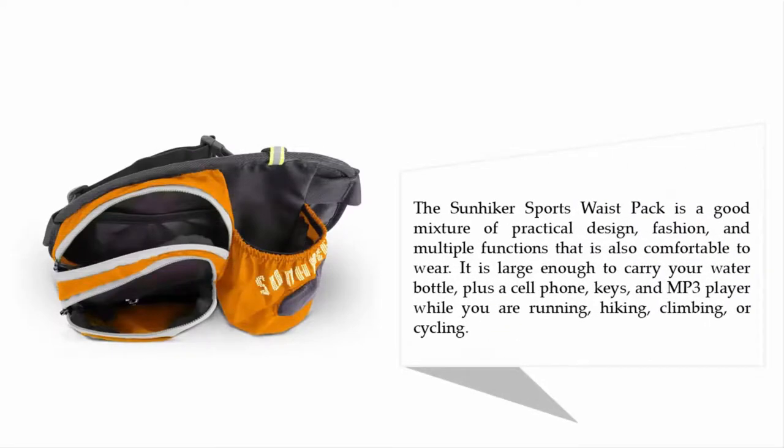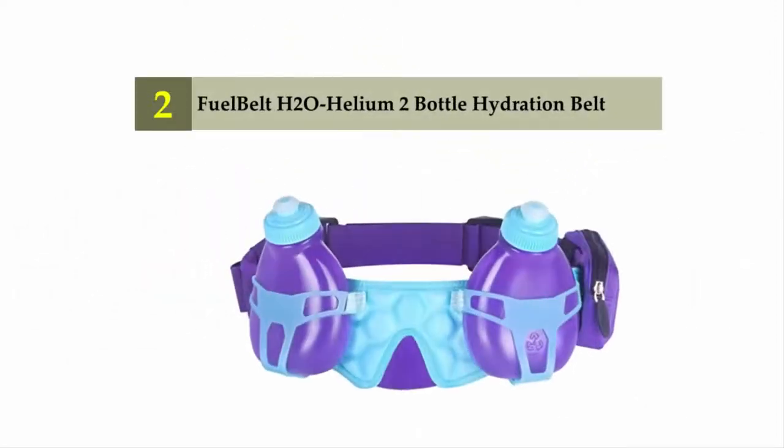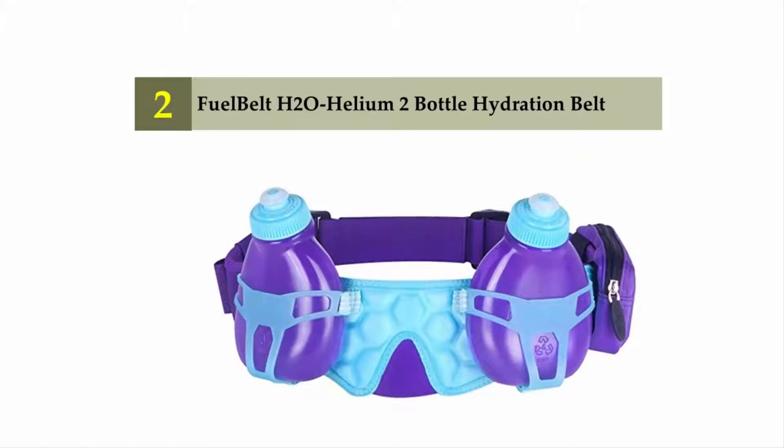The Sun Hicker sports waist pack is a good mixture of practical design, fashion, and multiple functions that is also comfortable to wear. It is large enough to carry your water bottle plus a cell phone, keys, and an MP3 player while you are running, hiking, climbing, or cycling. Nearing the top of our list at number two: the Fuel Belt H2O Helium two-bottle hydration belt.